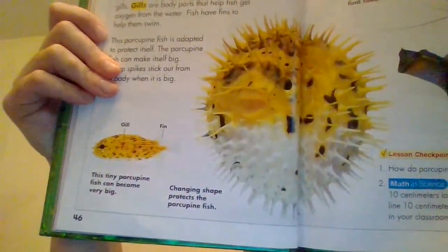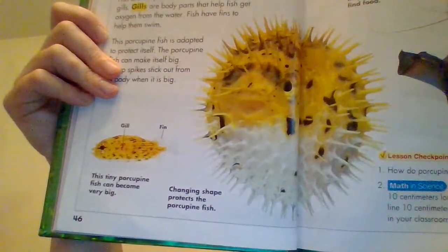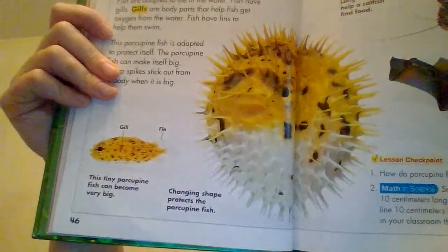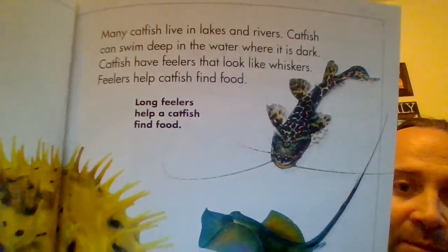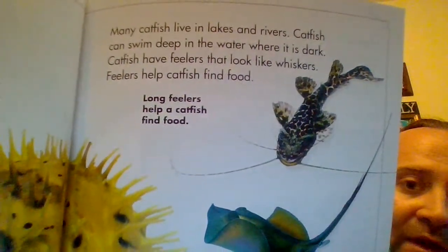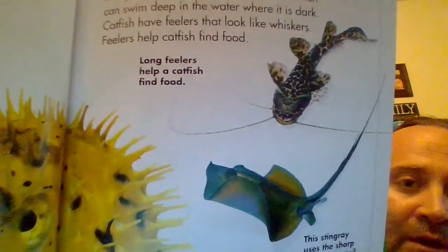So look at this, boys and girls — these two fish are the same exact fish. But the porcupine fish can inflate to intimidate its predators. Amazing. Many catfish live in lakes and rivers. Catfish can swim deep in the water where it is dark. Catfish have feelers that look like whiskers. Feelers help catfish find food.